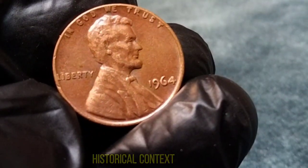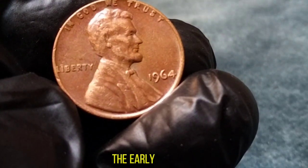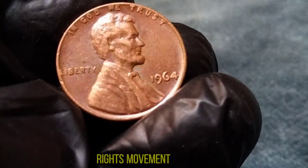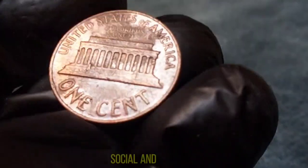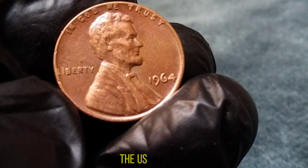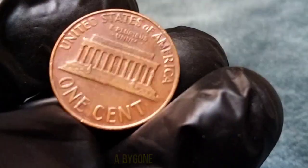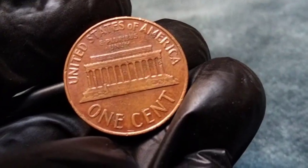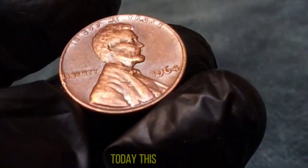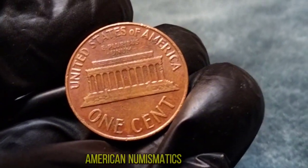Now let's explore the historical context behind this pivotal moment in American coinage. The early 1960s were a time of great change and upheaval in the United States. The civil rights movement was in full swing, and the nation was grappling with social and political turmoil. Against this backdrop, the U.S. Mint quietly produced millions of Lincoln cents, unaware that they would soon become relics of a bygone era. In 1965, the familiar copper penny was replaced by the zinc-coated steel version we know today, marking the end of an era and the beginning of a new chapter in American numismatics.